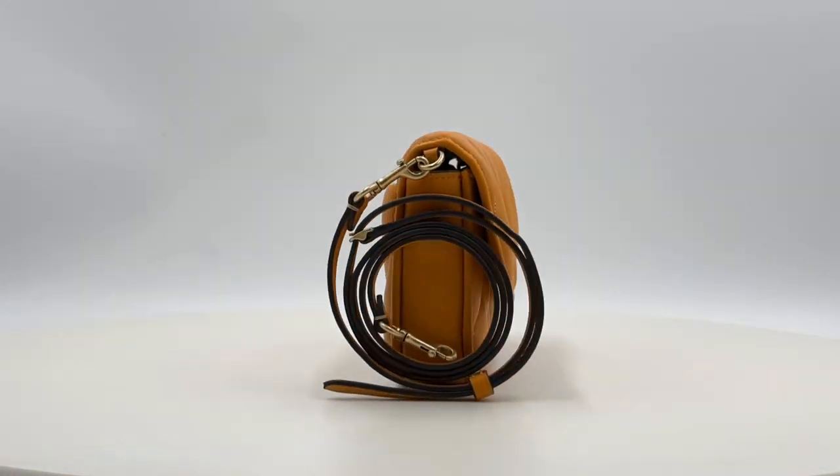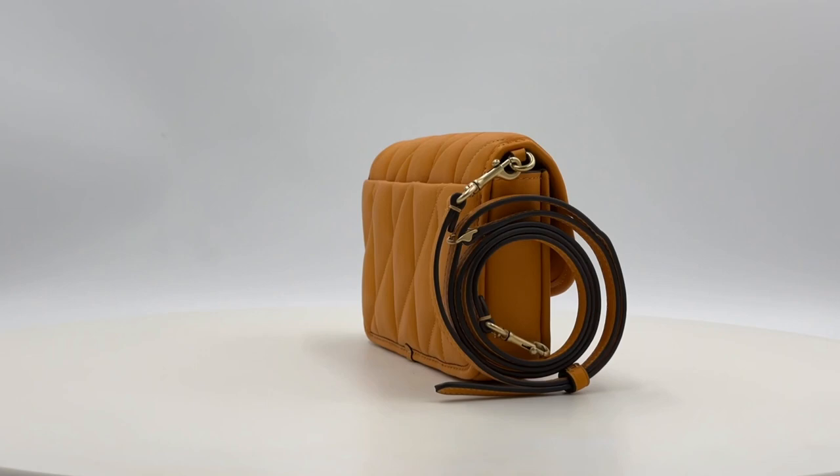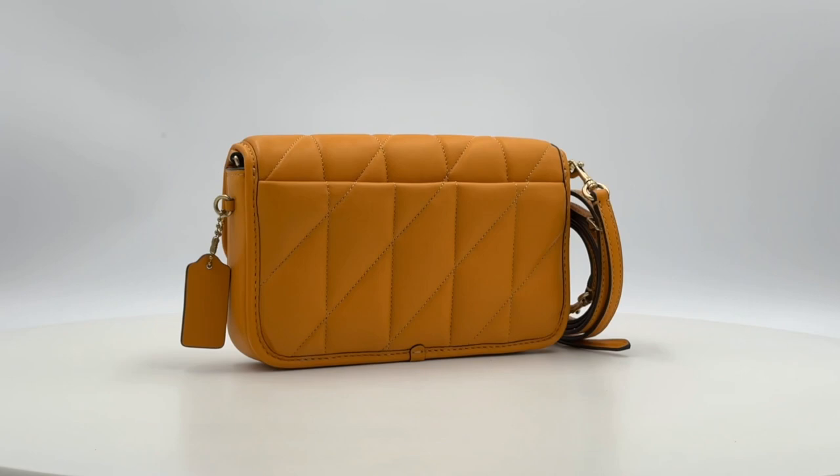Introducing the Coach Hayden Quilted Pillow leather crossbody bag in the vibrant papaya color. A timeless modern accessory that seamlessly blends elegance and versatility. This exquisite bag is crafted from all-over soft quilted pillow smooth Napa leather, a touch of sophistication you can feel at your fingertips.